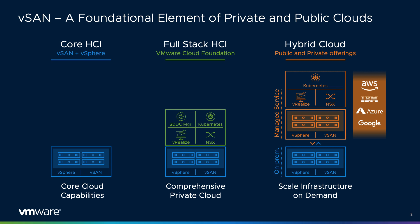Public cloud partners include VMware Cloud on AWS, Azure VMware Solutions, Google Cloud VMware Solutions, IBM VMware Solutions, and VMware Cloud Provider Partners.